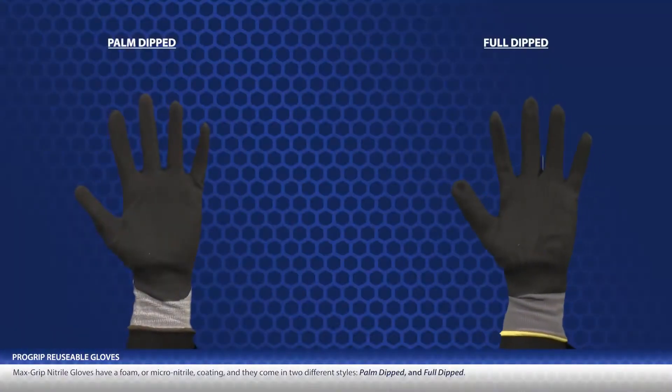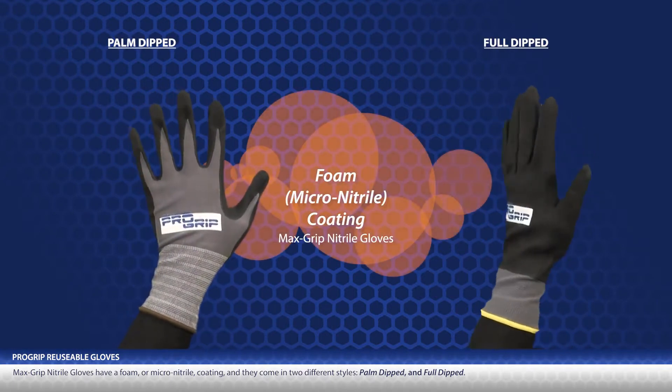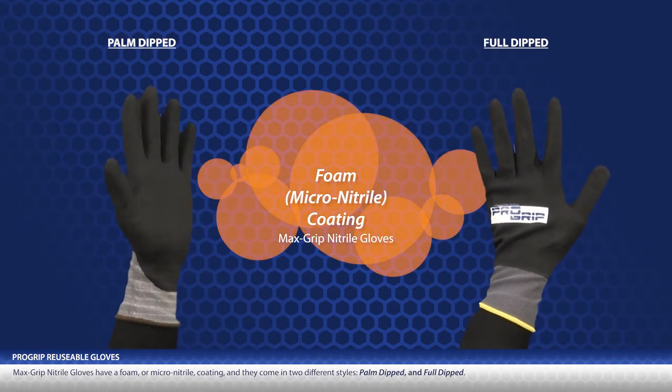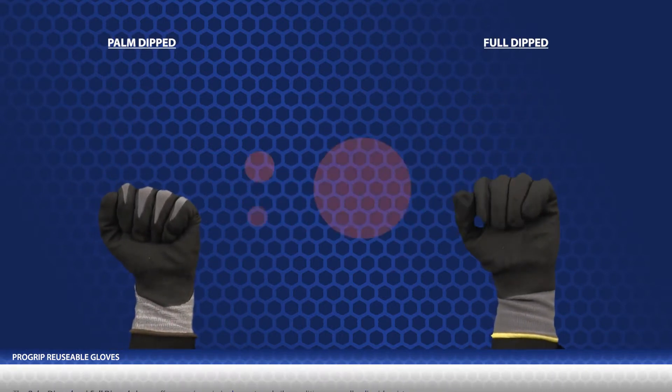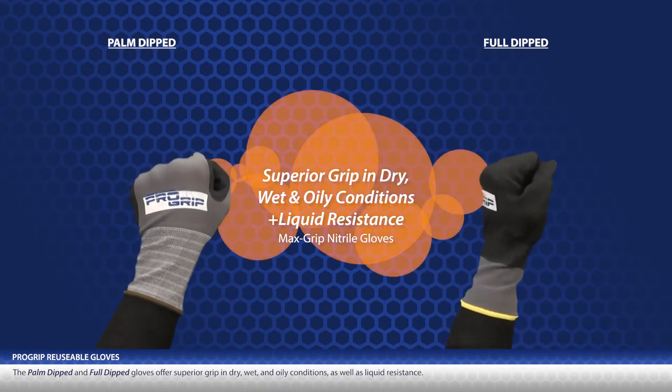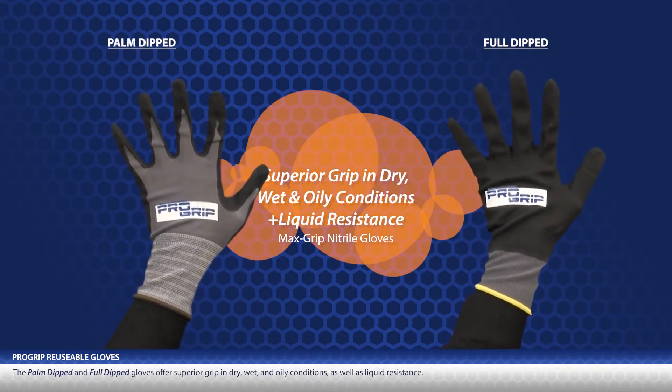In case you're not familiar with the Agile Grip line of ProGrip Gloves, I want to cover each style. First, there's the relatively new Max Grip Nitrile Gloves. They have a foam or micro nitrile coating, and they come in two different styles: a palm dip and a full dip. Both offer superior grip in dry, wet, and oily conditions, as well as great liquid resistance.